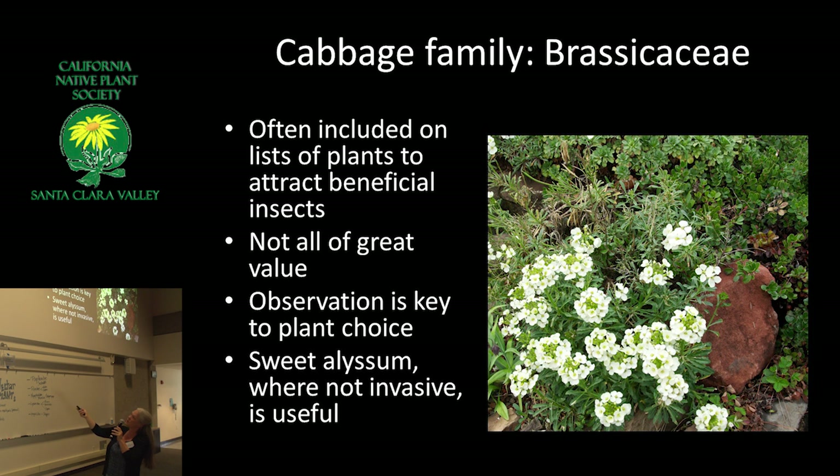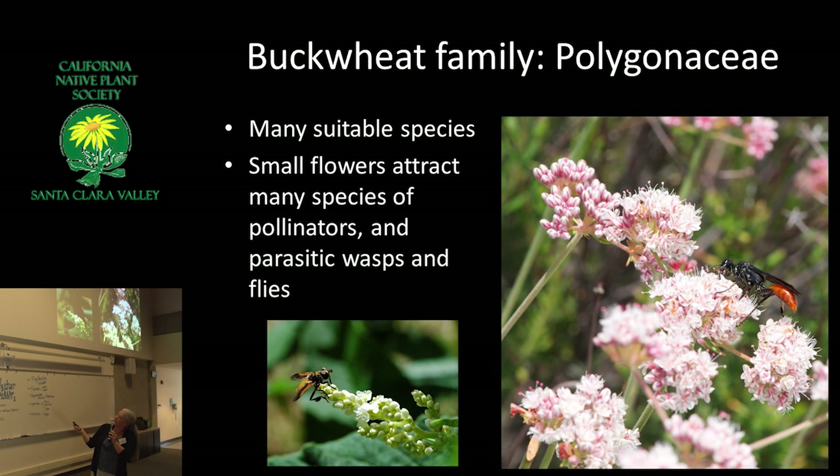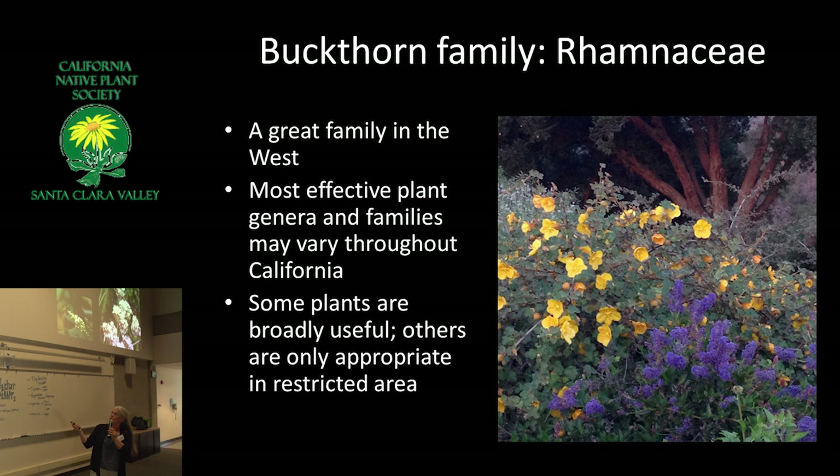Here's a plant that is often used: sweet alyssum. Where not invasive, it is really useful — it attracts a ton of tiny little parasitoids and syrphid flies. There are primarily bee plants in the salvia category. Different salvias attract different bees, often related to the size and shape of the flower. I'm a really big fan of eriogonum of all kinds — they look fantastic and attract a lot of different insects.